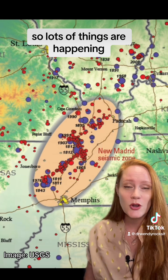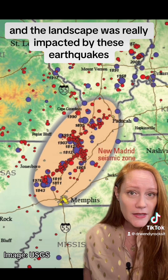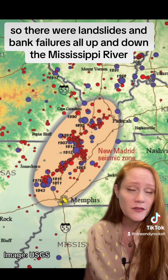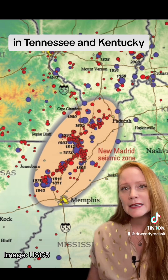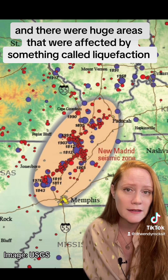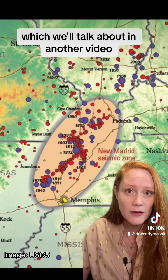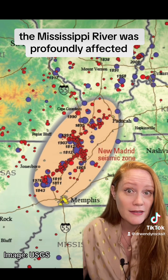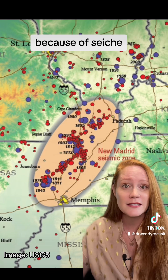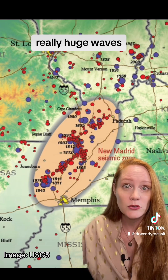Lots of things were happening and the landscape was really impacted by these earthquakes. There were landslides and bank failures all up and down the Mississippi River in Tennessee and Kentucky. There were also huge areas affected by something called liquefaction, which we'll talk about in another video. The Mississippi River was profoundly affected — there were huge waves reported by boat captains because of seiche, or standing waves, in bodies of water.